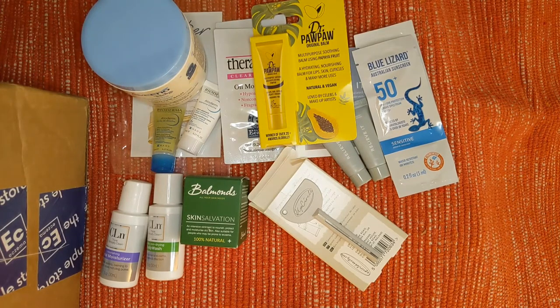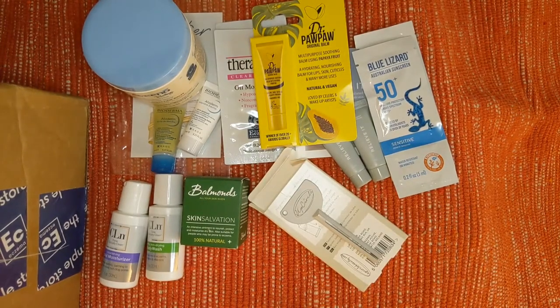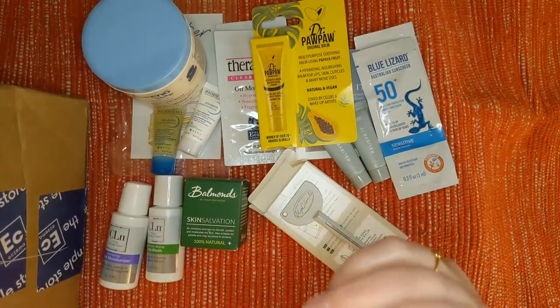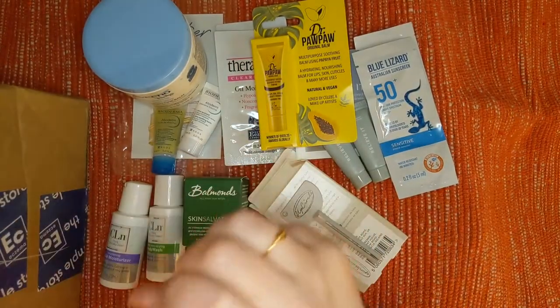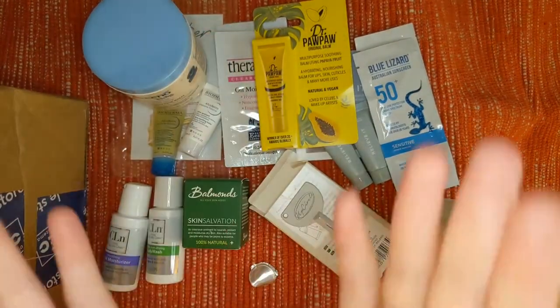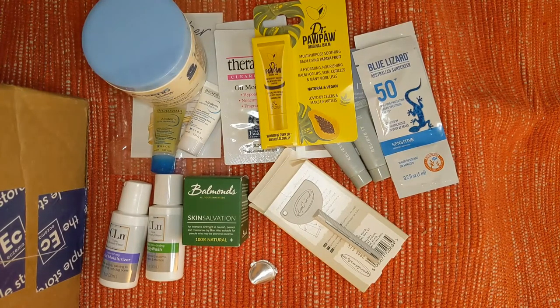We've also got a hand sanitizer — fragrance-free, eliminates 99.99% of many harmful bacteria and germs. Clean, soften, and purify by the brand Pipette. That's a really decent size. I want to see if it's more cream-based. A hand sanitizer is something I can use right away. I can smell the alcohol, which is completely fine — you're supposed to. It's otherwise unscented, which is good for skin, and it actually feels very moisturizing and a little soothing. It's got 65% alcohol.